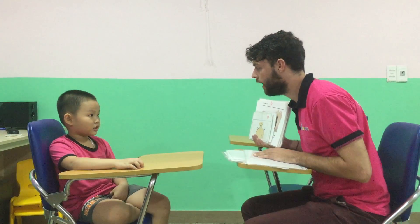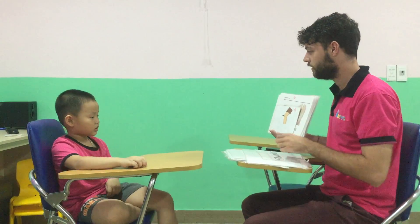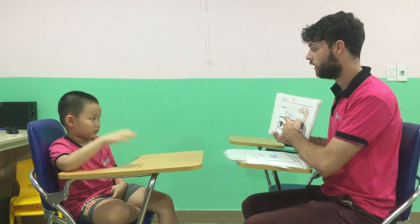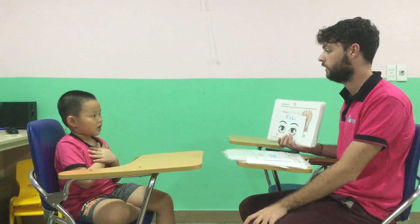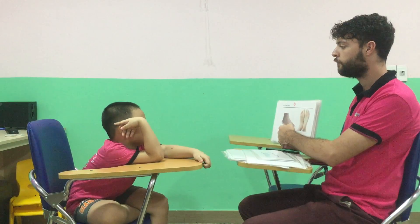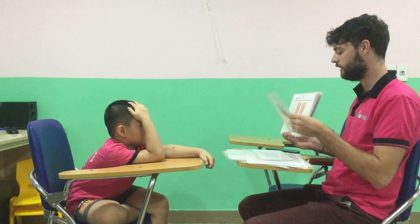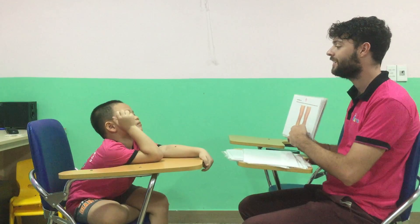What are these? They are eyes. What's this? A knee. It's a knee. Well done. And what are these? They are eyes. How many eyes do you have? Eyes. Good. What's this? It's a foot. Foot and two feet. Good. It's a knee. What are these? They are knees. Toes. Good.